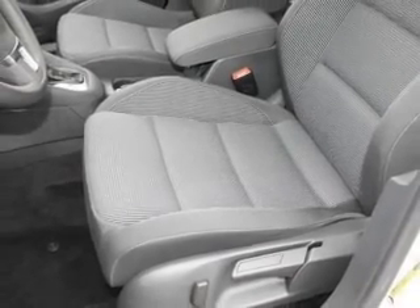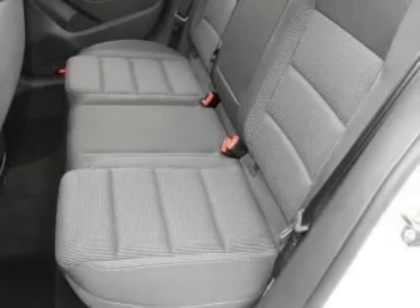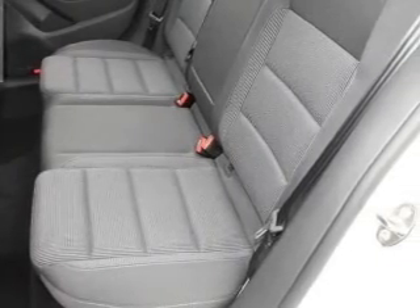Keyless entry, power door locks, power windows, cruise control, Bluetooth wireless, an AM-FM stereo with multi-disc CD player, and satellite radio.